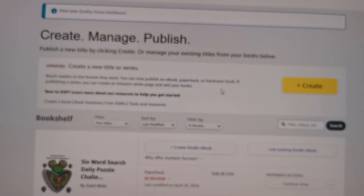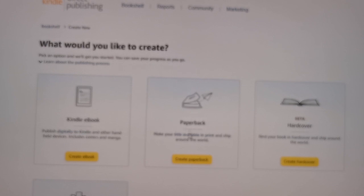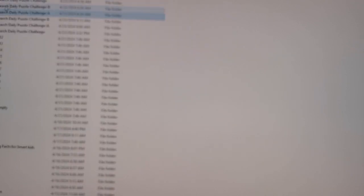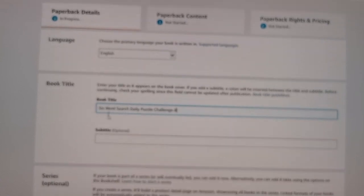So let me walk you through the process of creating completely from scratch a brand new one. We go to create — I know that I'm creating not an e-book, I'm creating a paperback. So you create paperback. Now here you decide what is your book title. This is challenge B. My book title will be: 'Six-word search daily puzzle challenge B' — the one we just did was challenge A. So I'm copying the name and putting it as the book title. Subtitle, I'll leave empty. I don't have any series. Edition number, I don't have any. The author is my name.